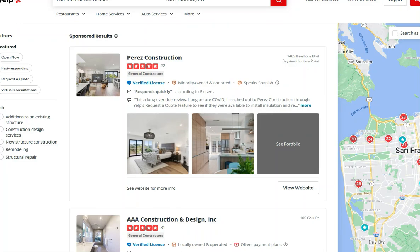So how to get more leads from Yelp? That's a good question. Every business wants to get more leads from Yelp, especially without paying for ads.